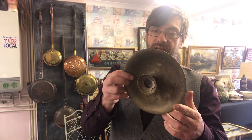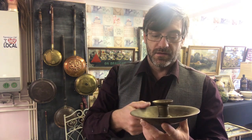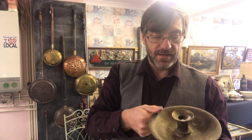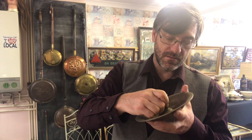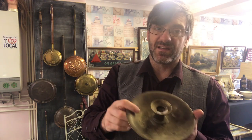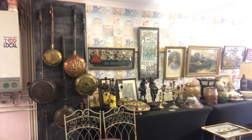Again we've got another candlestick — no maker's marks, no handle, so it's just a little candlestick or chamber stick. It's not going to make fortunes; it's going to be around 10 to 12 pounds on eBay.